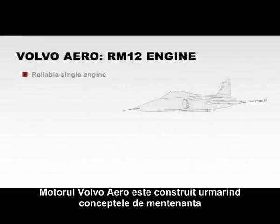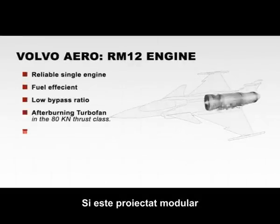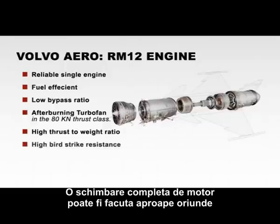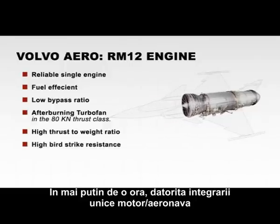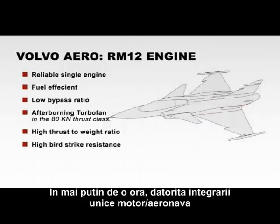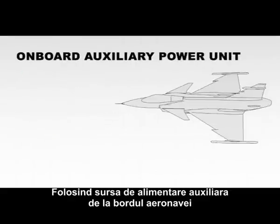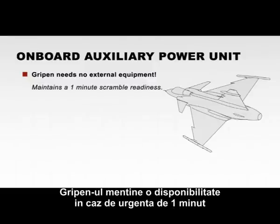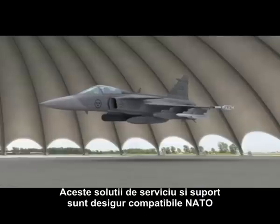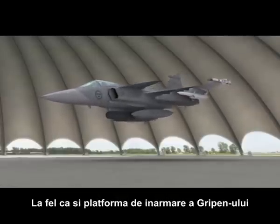The Volvo Aero engine is built for an on-condition maintenance concept and is of modular design. A complete engine replacement can be done just about anywhere in less than one hour, due to the unique integration of engine and aircraft. By using the onboard auxiliary power unit, Gripen can maintain a one-minute scramble readiness. This service and support solution is of course NATO compatible, just as the Gripen weapons platform.